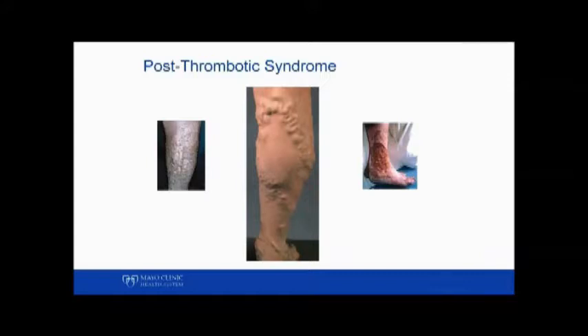As you can see here, with varicose veins, ulcers, and leg swelling and pain that can become very extreme.